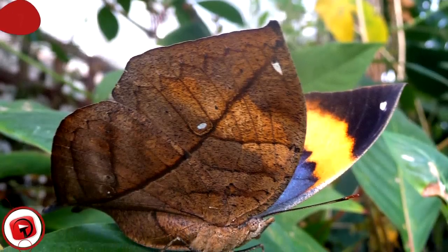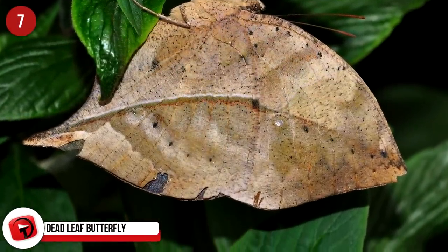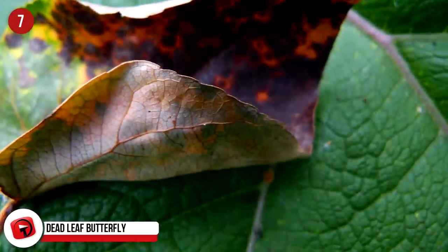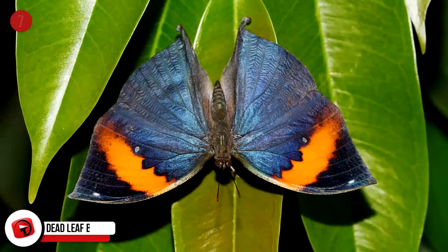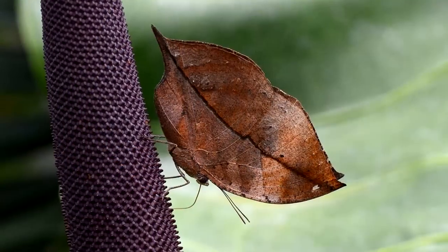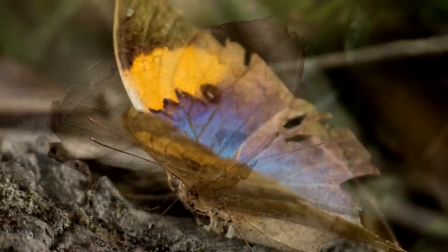Deadleaf Butterfly: This is one you would easily miss because the deadleaf butterfly resembles a dry leaf, complete with veins, when its wings are closed. Found from India through to Japan, these butterflies may resemble a leaf when their wings are closed, but it's a completely different story when they are open — they are rich in beautiful colors. What makes this camouflage even more impressive is that the leaf wings change color to match the seasons.